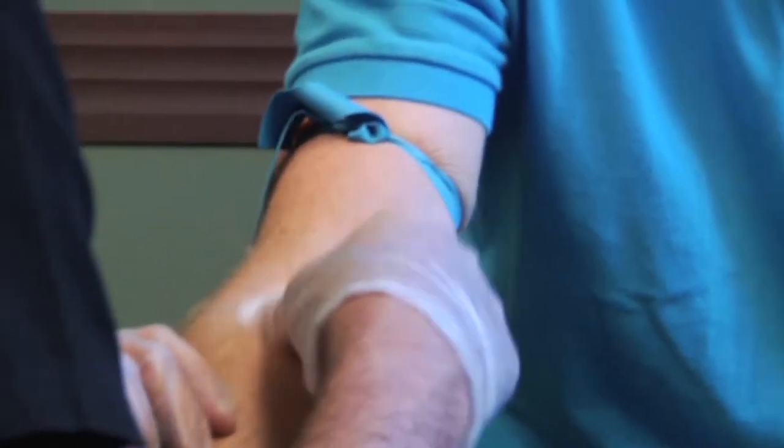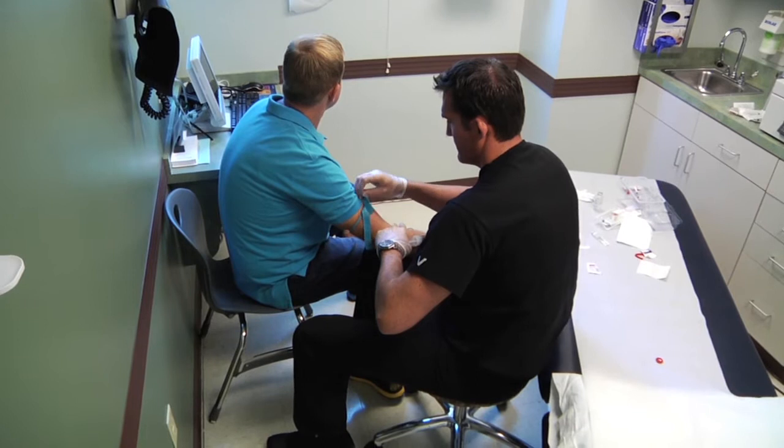There are four basic processes to PRP. The first is the actual draw — the lab draw — where we draw 60 cc's of the patient's blood.